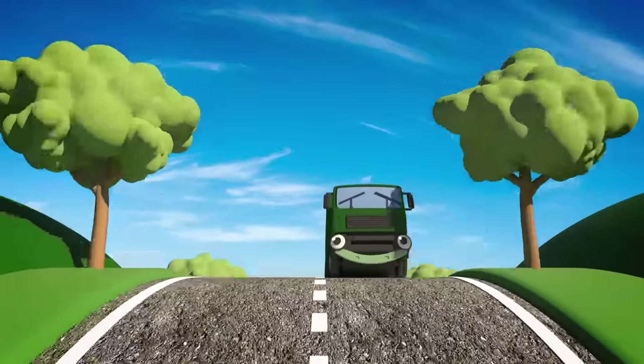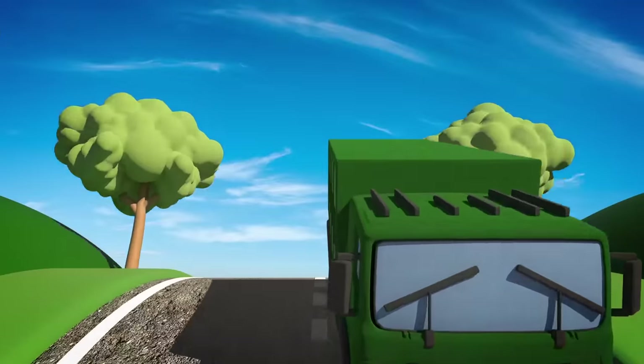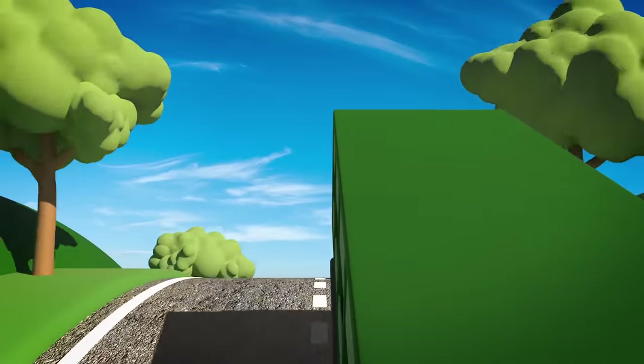Recycling is very important because it looks after our planet that we all live on. Well done Rebecca, keep up the good work.